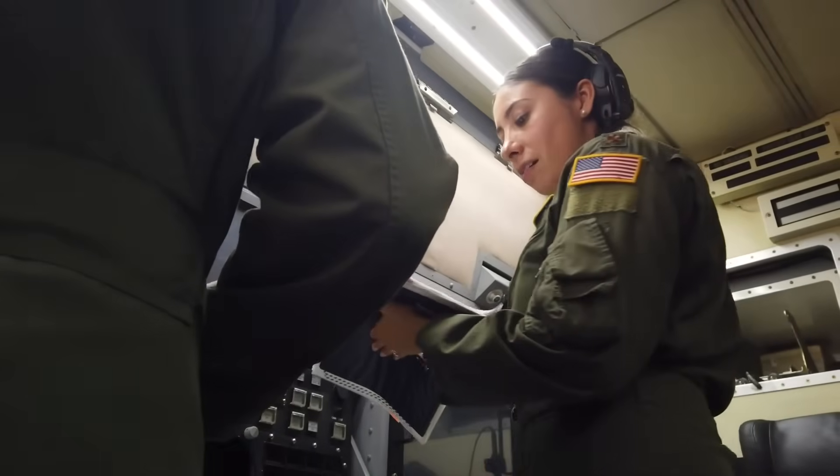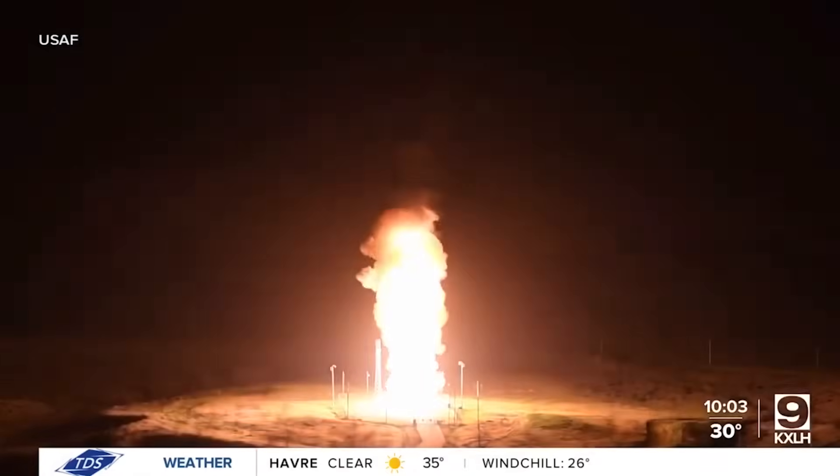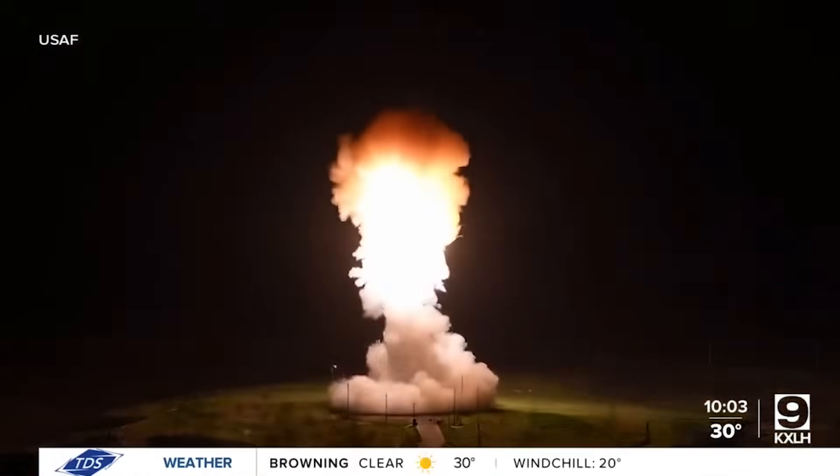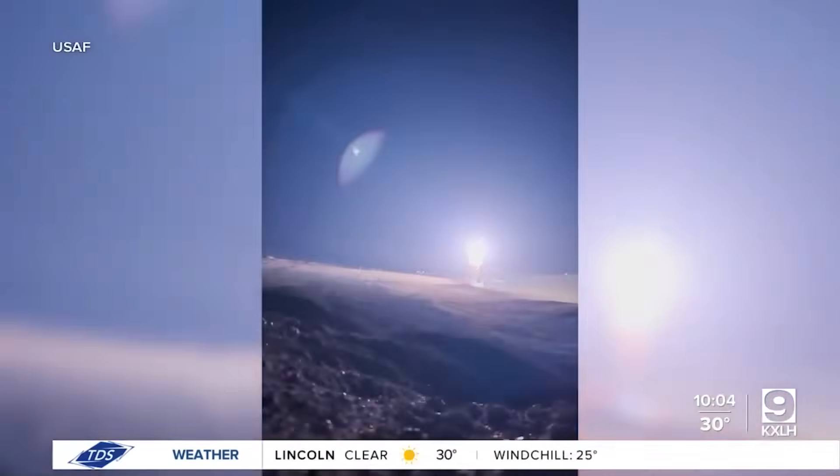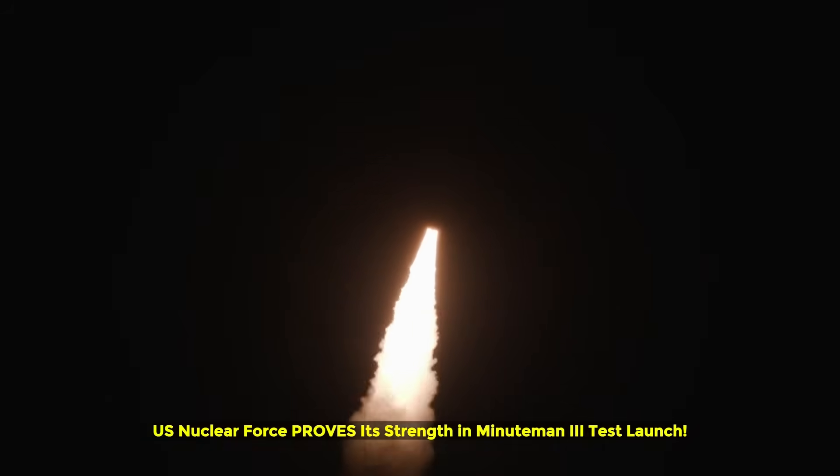On May 21st, 2025, at exactly 12:01 a.m. Pacific time, the U.S. Air Force reminded the world why you don't mess with America's nuclear arsenal. They launched an unarmed Minuteman III ICBM from Vandenberg Space Force Base, sending it 4,200 miles across the Pacific at over 15,000 miles per hour.